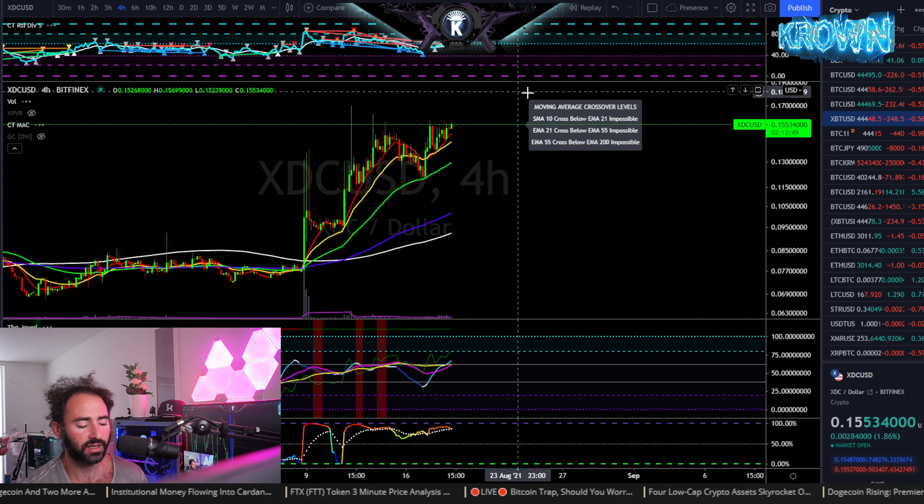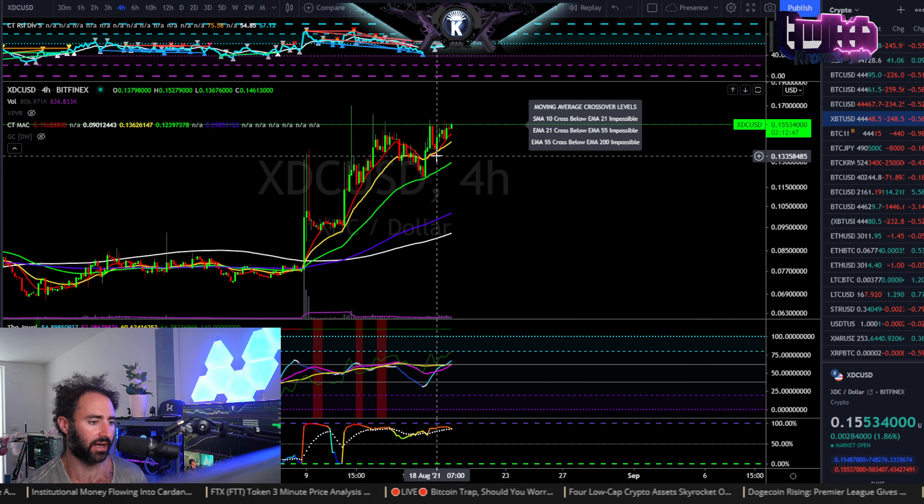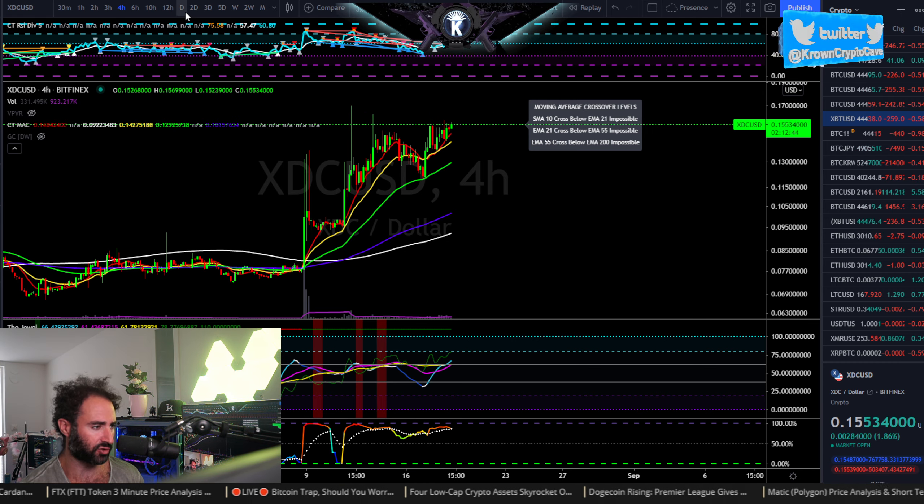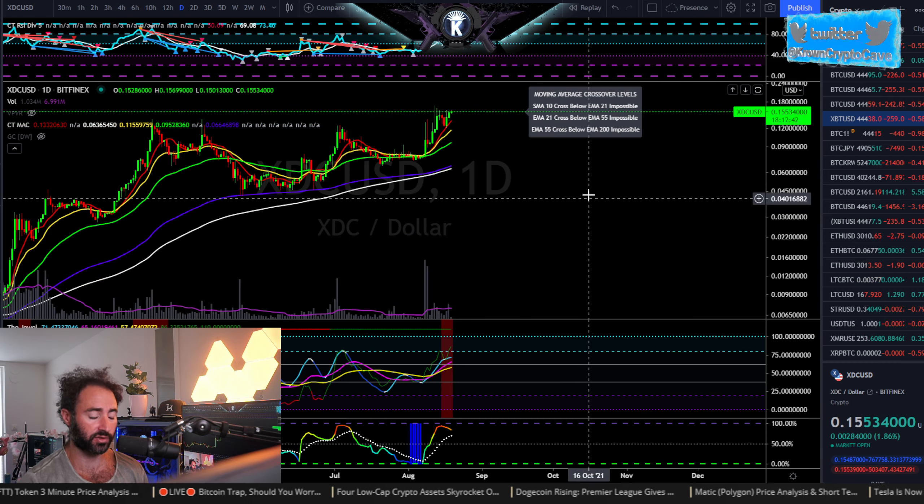Quick little analysis here on XDC versus US Dollar, this being XFin Network, requested by Christina P. We're looking at a four-hour and daily chart, let's see what we've got going on.